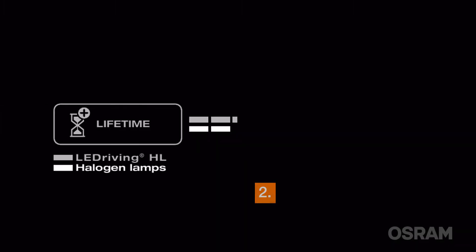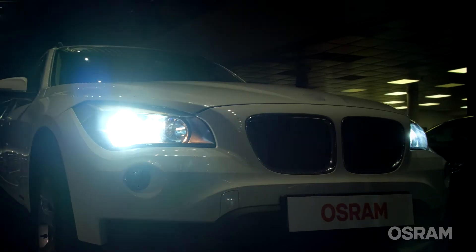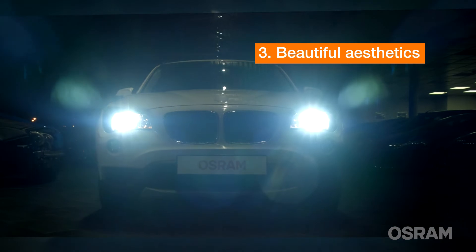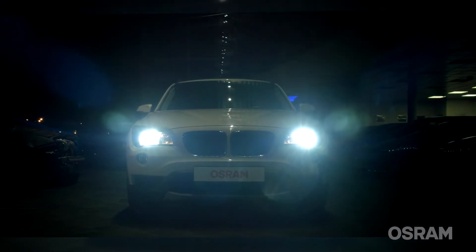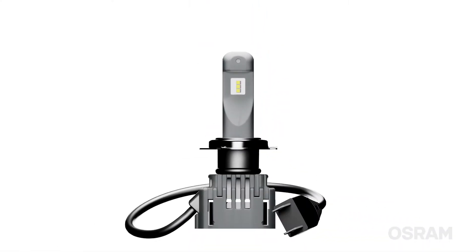Their longer service life means less workshop visits and considerable time saving. With a color temperature of 6000 Kelvin, LED bulbs provide a modern, cool white look for an immediate stylish upgrade of a car. Let's have a look at the elements of an LED car bulb, since all of them contribute to the overall quality and reliability of the bulb.